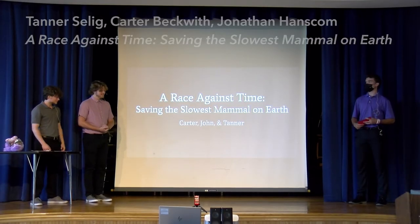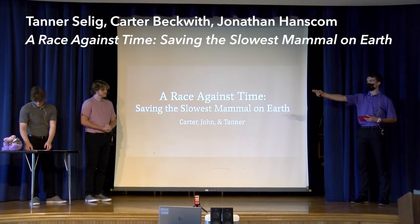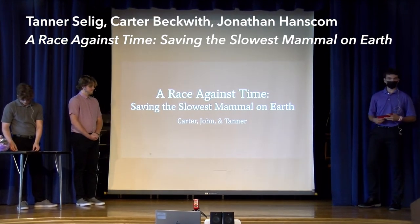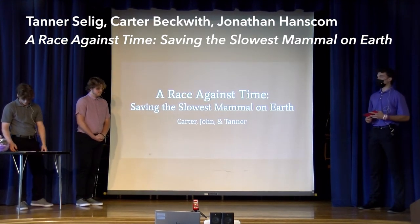My name is Tanner Seeley, and I'm here with my partners Connor Beckman and John Hanksman. Today we're going to be talking to you all a little bit about sloths.